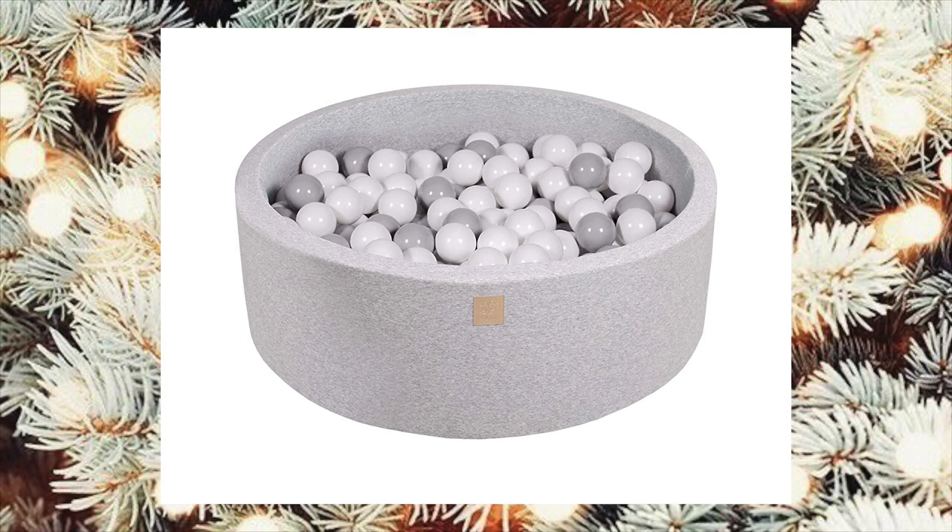Luxy got this ball pit for her birthday and she has used it every day since. She's 17 months old now and she loves this ball pit so much.